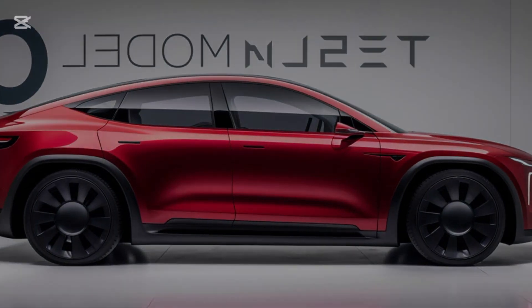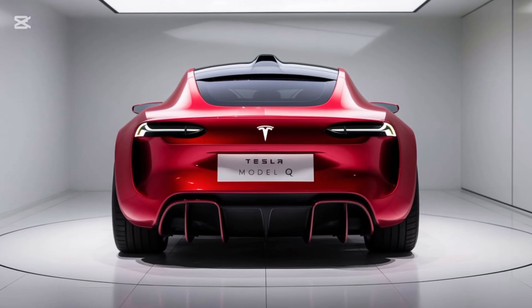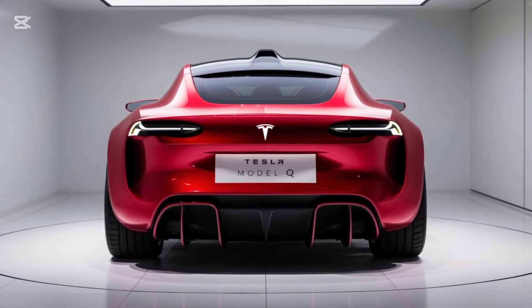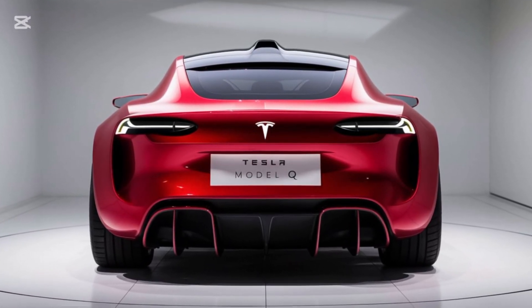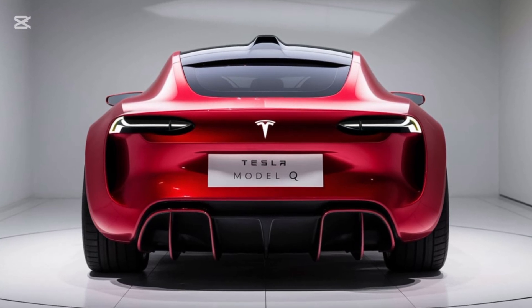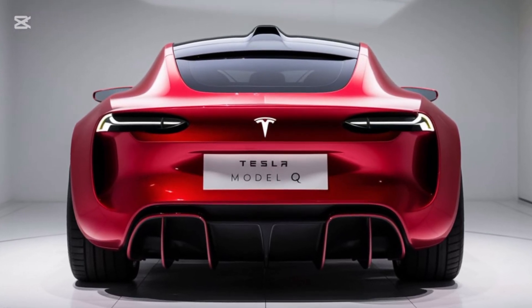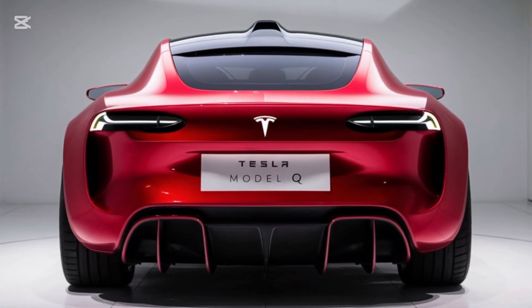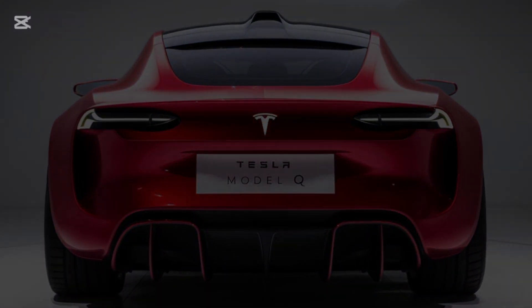Moving to the side, the flush door handles and 19-inch aero wheels enhance both style and efficiency. The rear boasts a sporty roofline, a subtle spoiler, and a full-width light bar that gives the Model Q a premium and futuristic vibe. The Model Q will come in five standard color options, including Tesla's new Starlight Silver and a matte black finish called Obsidian Knight.